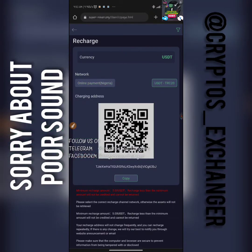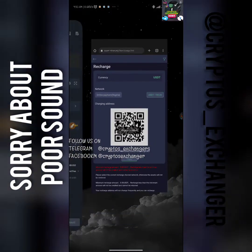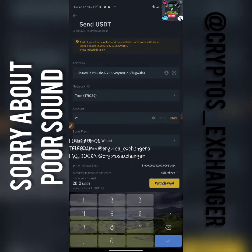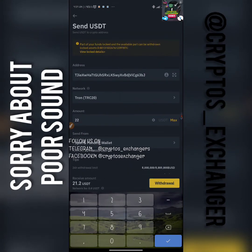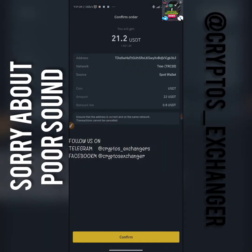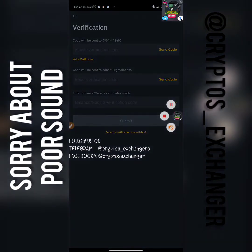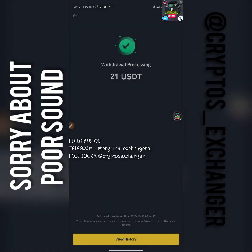I'm going to copy the deposit address and go back to my balance, paste the address, and input the amount. I'm going to send it — remember there's a transaction fee, so let's say twenty-two dollars. I'm going to click withdraw and it's going to ask for my authentication. I've basically deposited to the website right now. I'm going to pause the video until it reflects on the website, then I'm going to show you how to buy a miner on Superminer.